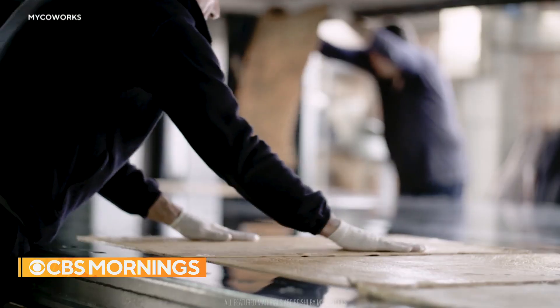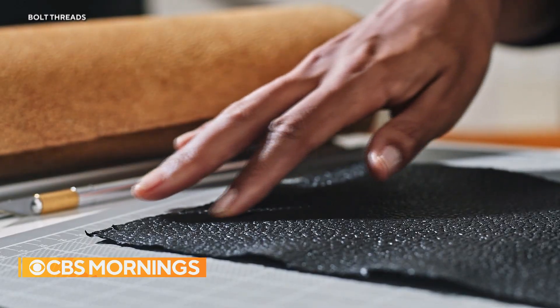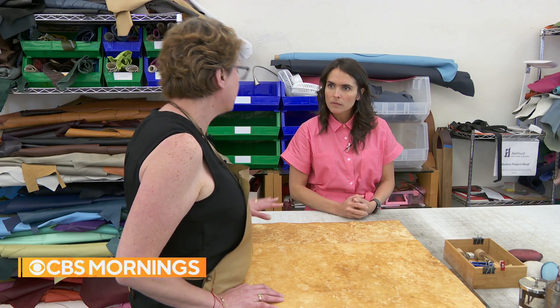But in order for consumers to adopt mushroom leather, it needs to be durable, workable, and most importantly, look and feel like the real thing. We're getting really, really close with this material to having something completely looking like leather.